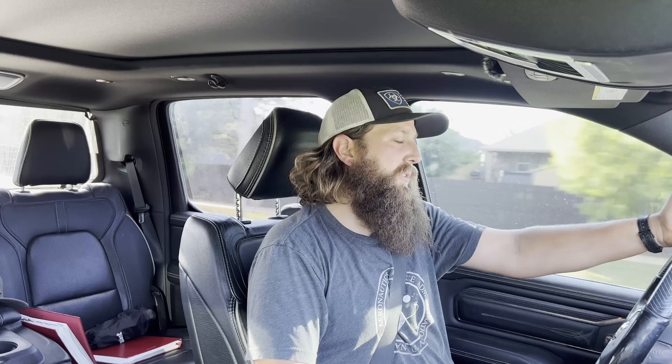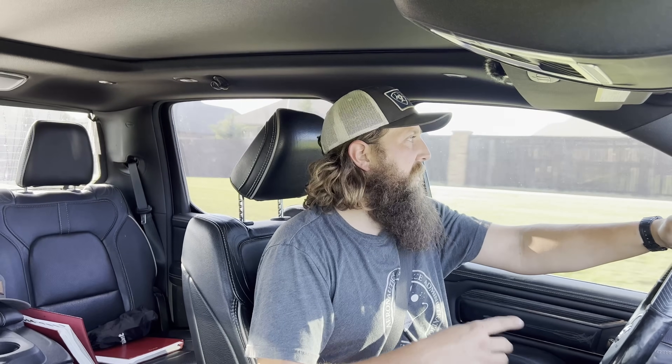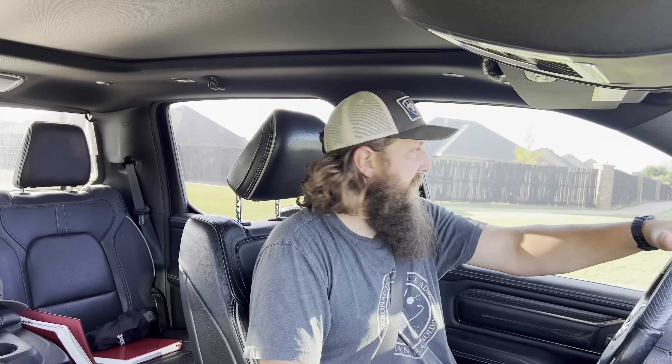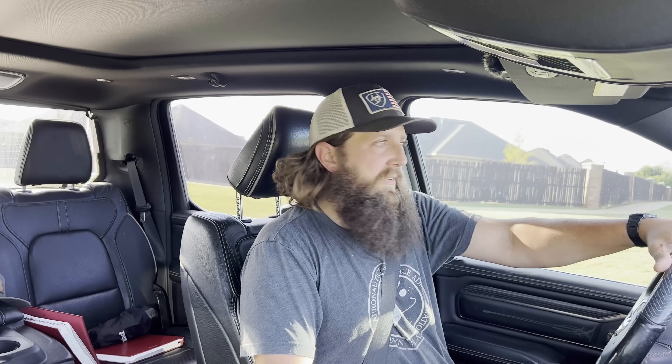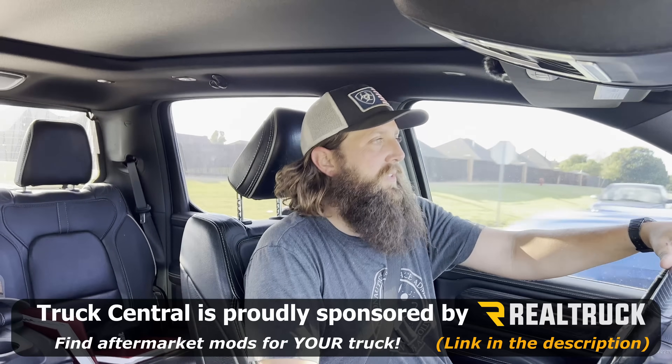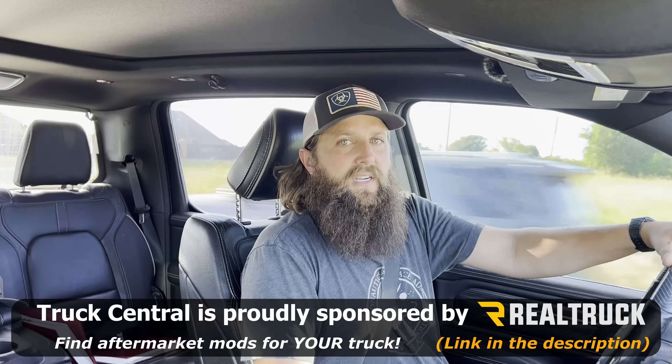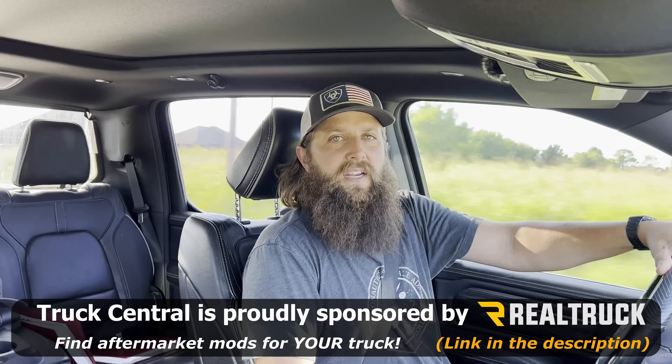I'll run you down on what exactly happened, how I diagnosed the problem, and what the fix looked like. It was kind of an ongoing lingering problem and the symptoms weren't always conclusive, so we'll talk about that in case you're having a similar issue. Before we get into the video, I want to say thank you to Real Truck — they are the sponsor this season for Truck Central, so after the video head on over to realtruck.com and buy yourself something nice.